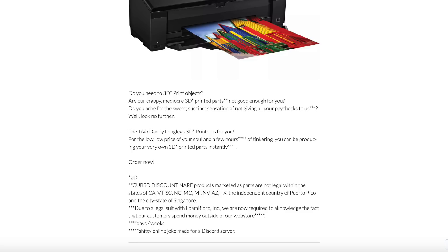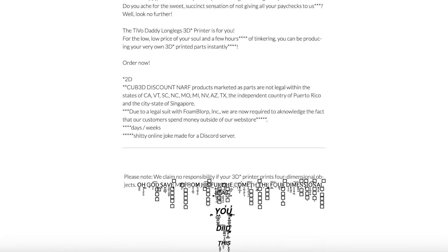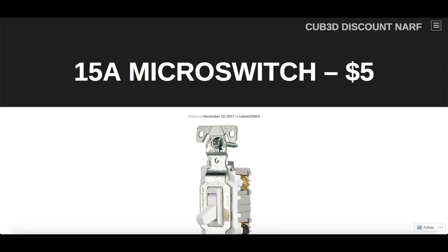Fine print: Cubed Discount Nerf products marketed as parts are not legal within the states of — oh, a lot of them — the independent country of Puerto Rico, and the city-state of Singapore due to a legal suit with Foam Blorp Incorporated. We are now required to acknowledge the fact that our customers spend money outside of our web store. And at the very bottom: please note we claim no responsibility if your 3D printer prints four-dimensional objects.